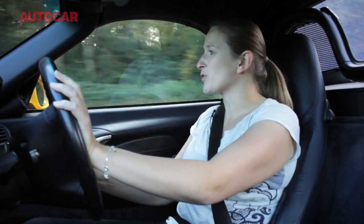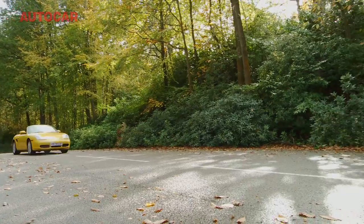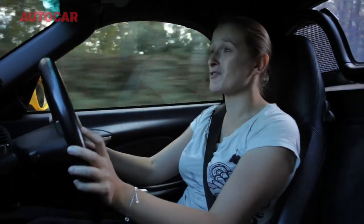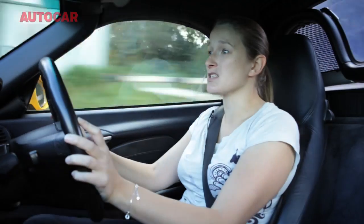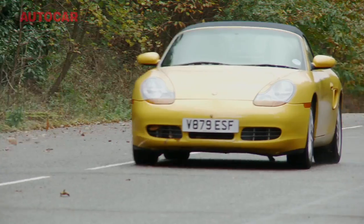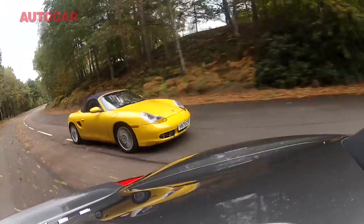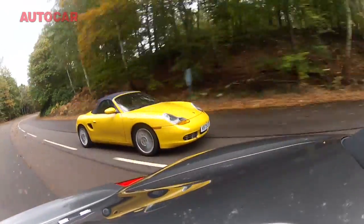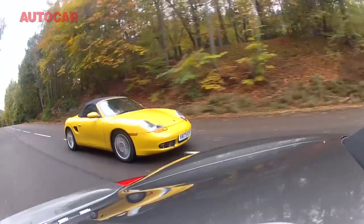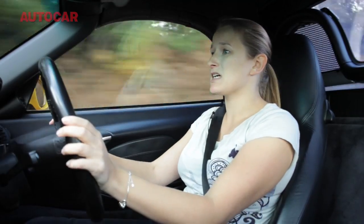So does the Mk1 Boxster S feel as old to drive as it looks? Well, it really doesn't. I can see why this car has been our favourite roadster for its entire life. We really raved about it when it came out and it still feels stunning to drive. The steering has a real purity to it that you don't find in a lot of modern sports cars, and there's a real sweetness to its handling, a balance and communication that's quite essential in mid-engine sports cars.